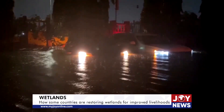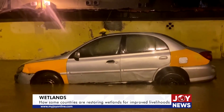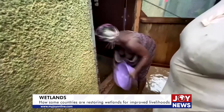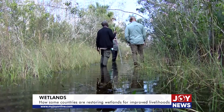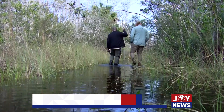In Ghana, improper development of wetlands leads to perennial flooding of cities like Accra and Kumase. Perhaps it is not the development of the wetlands that creates the problem, but how it is done that counts. Reporting for Joy News, Erastus Asaridonko, Florida, USA.